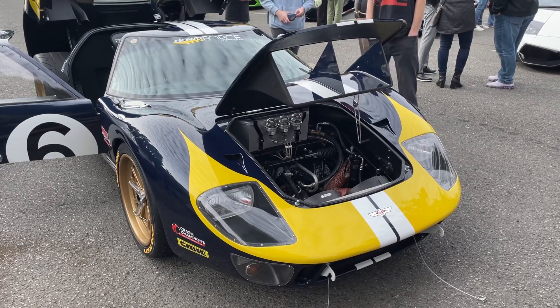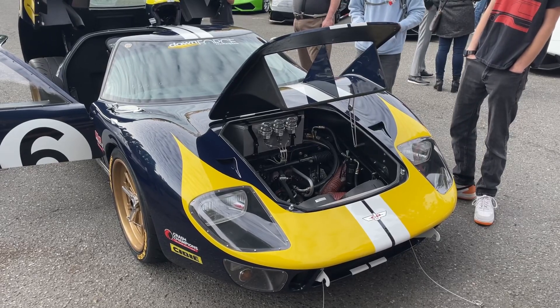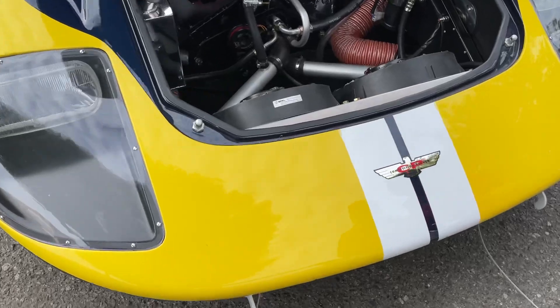Winning the award for the loudest car here today, we have this Ford GT - an original Ford GT. It says it's a Holman Moody, which is really cool.